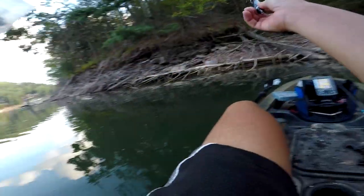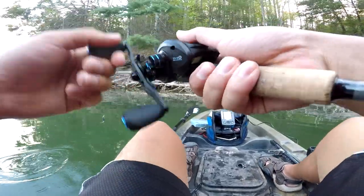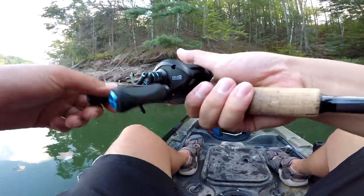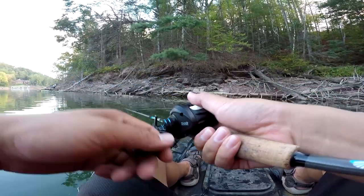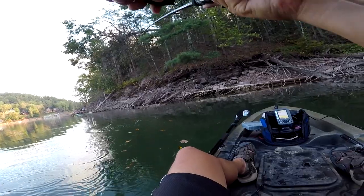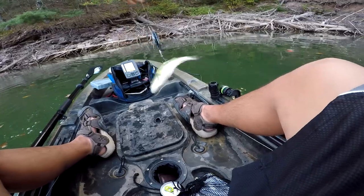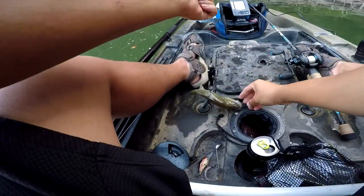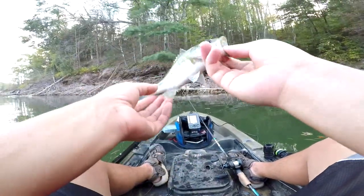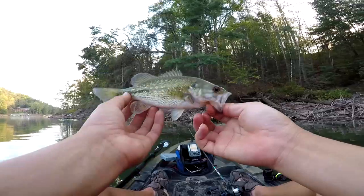Black plopper — it's getting dark so a black whopper plopper would help. Got him! Got him on the plopper — look at how I hooked him. There you go, another spot, third spot of the day. Chill! Here you go buddy.